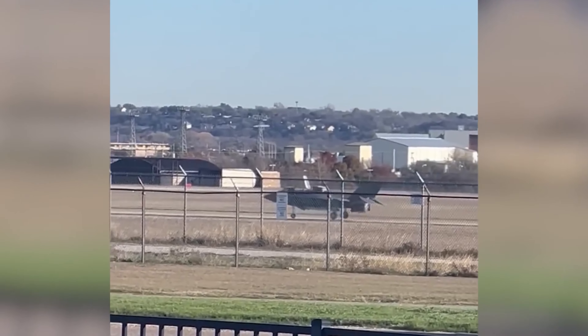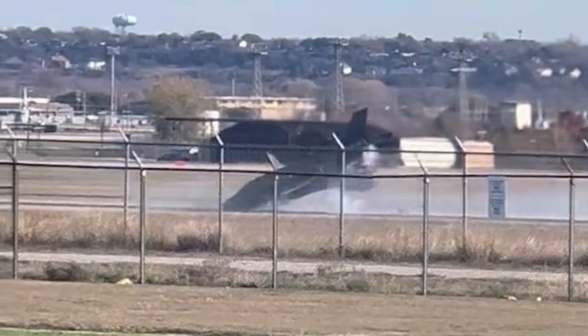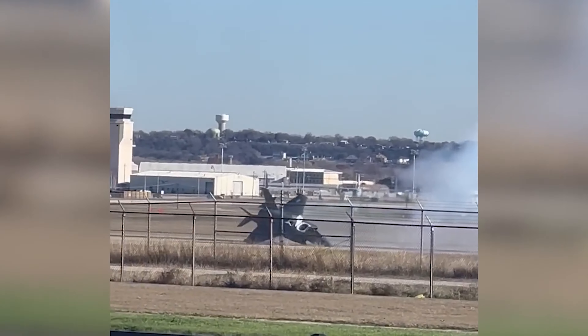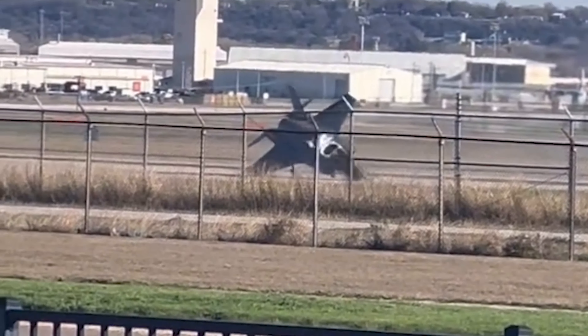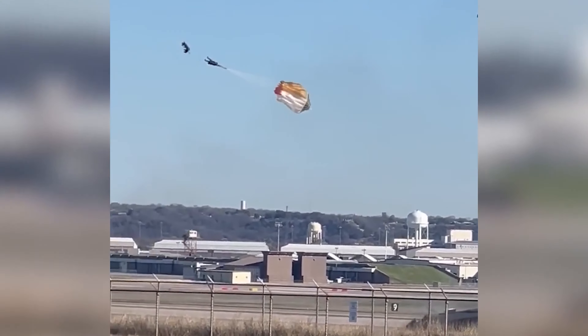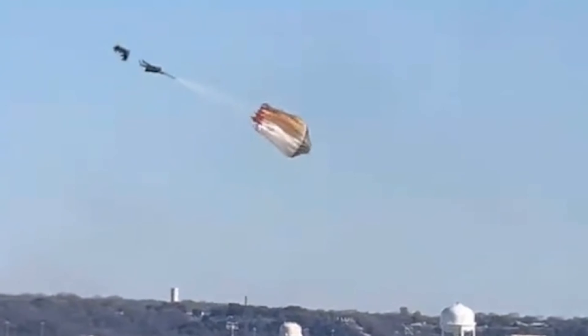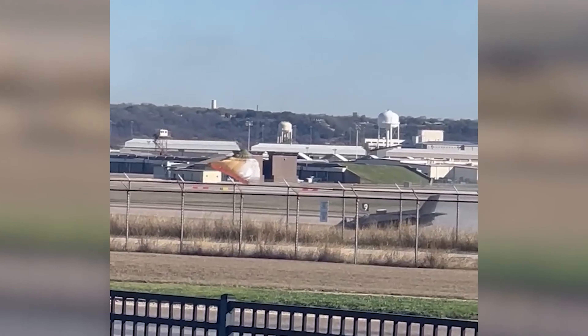During a certification test, the fighter bounced like a ball upon landing, but then tilted forward, causing the front landing gear strut to collapse. Subsequently, the aircraft spun out of control, leaving the pilot with no choice but to eject. The pilot successfully executed the ejection and escaped without serious injuries.